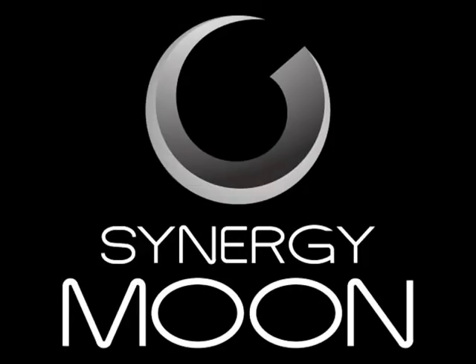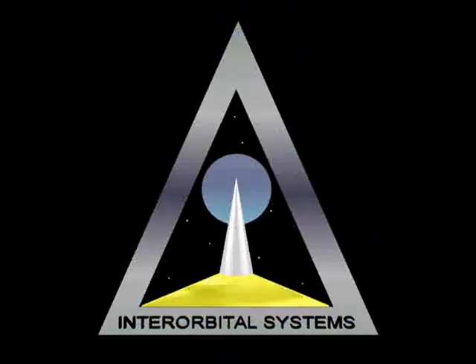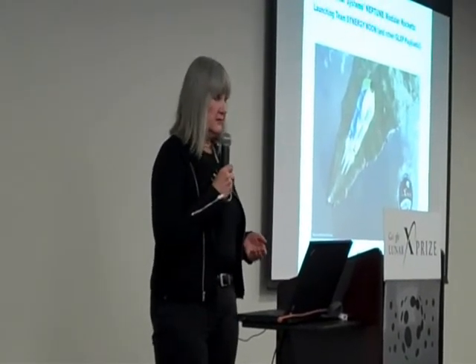Good morning, I'm Rhonda Milliron. I'm part of Synergy Moon, and also the CEO and co-founder of Interorbital Systems. We're somewhat unique, and we're part of a Google Lunar XPRIZE team. We're also the launch provider for that team for Synergy Moon, and we're launching payloads for other Google Lunar XPRIZE contestants.